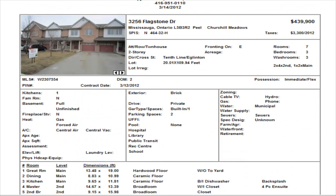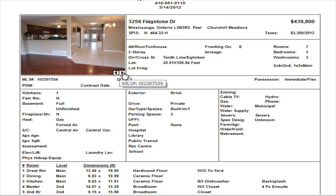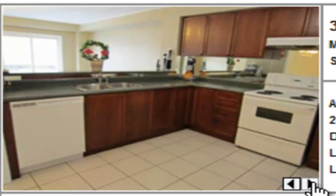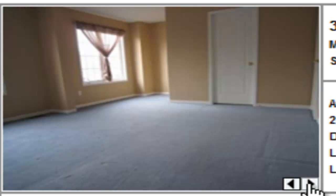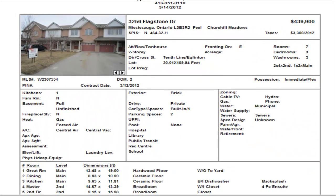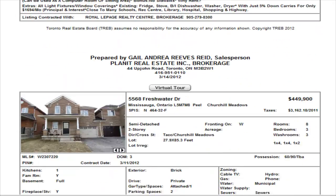On Flagstone, we have our first townhome — this is in the 10th Line and Eglinton area. Three bedrooms, unfinished basement for $439,900. So you can see we could get a semi for a little bit less than this particular townhome. It has hardwood floors on the main level, open concept overlooking the breakfast area, with an eating area and two and a half washrooms. It appears to be vacant and is looking for a quick closing.